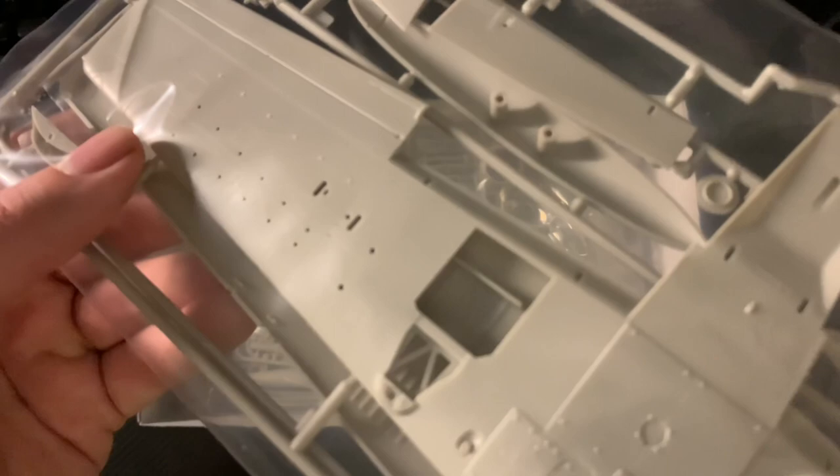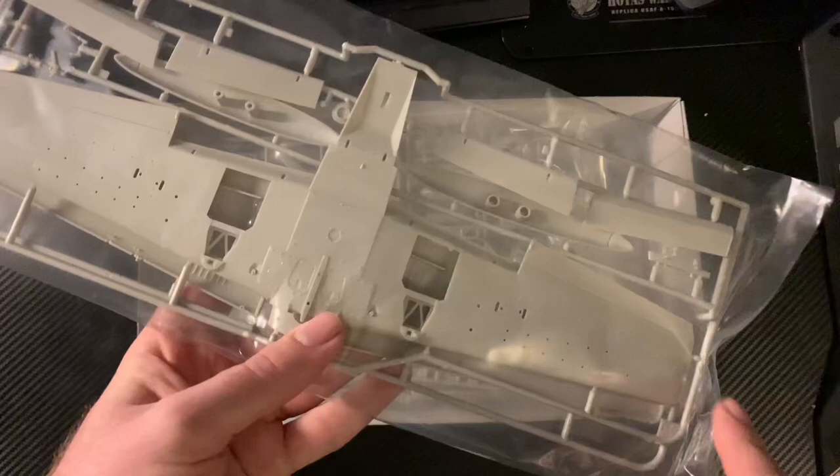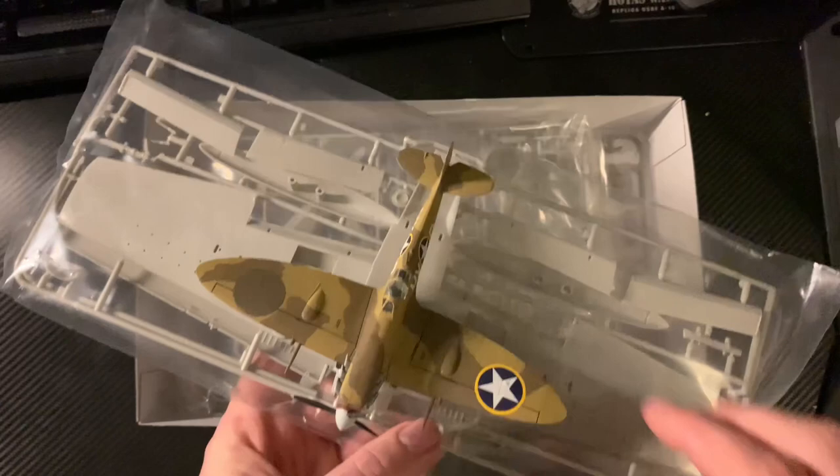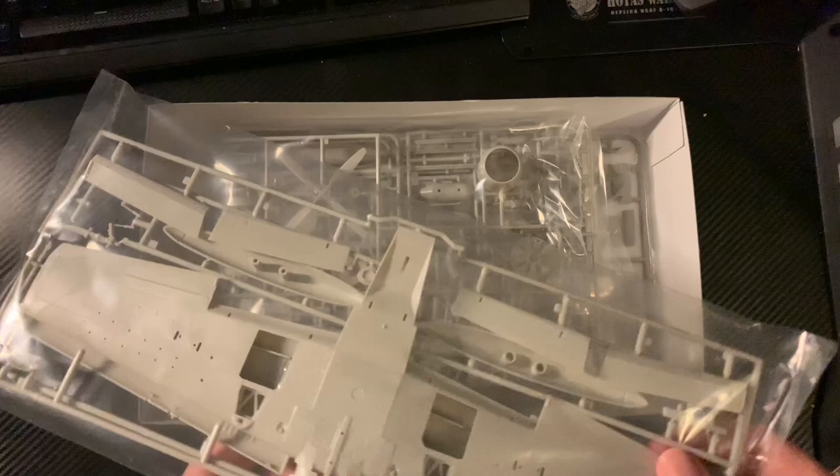Straight away all the hard points are visible. This is the underwing - you get the idea of the full wingspan there. For a scale comparison, here's an Airfix Spitfire in 1/72 scale, which just gives you an idea of the size difference.